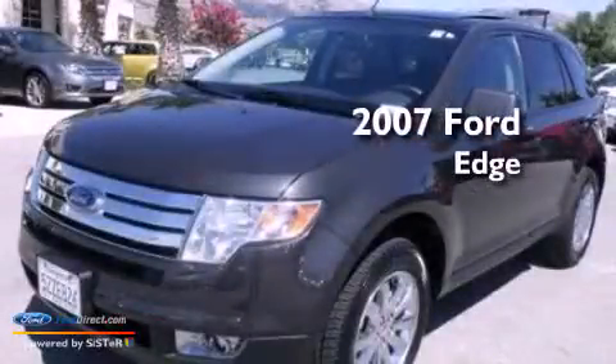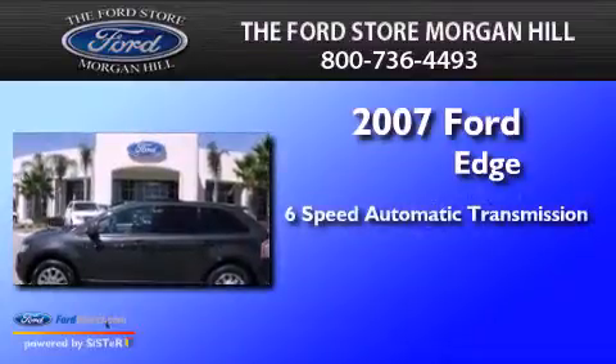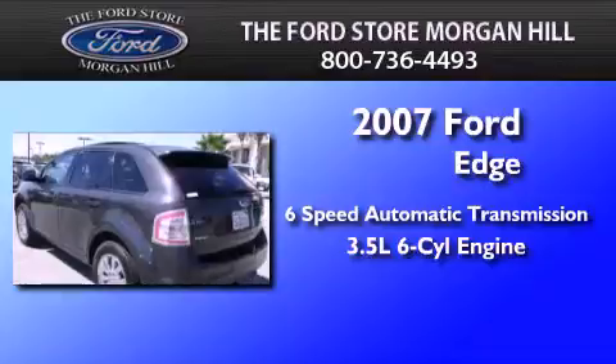This is a 2007 Ford Edge. This crossover has a 6-speed automatic transmission and a 3.5-liter V6.